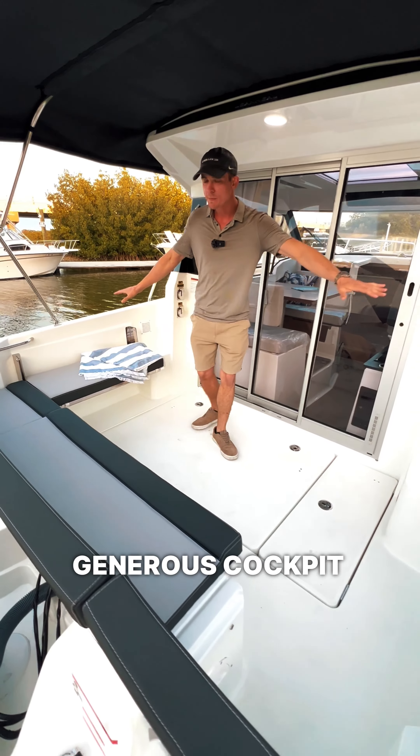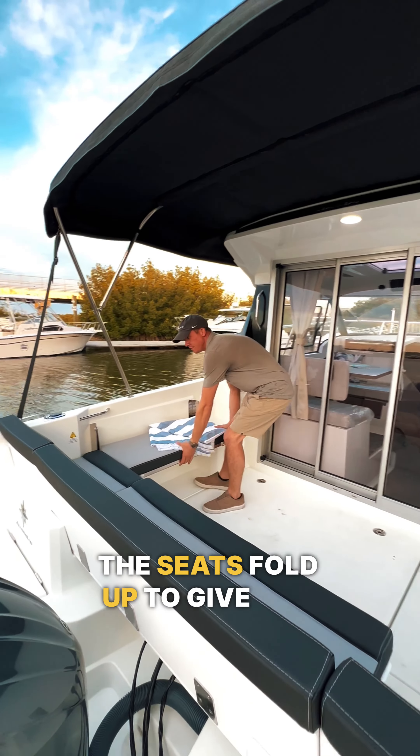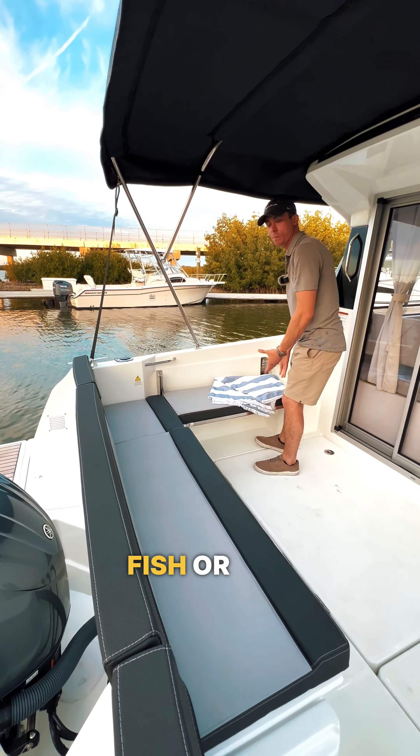You have this generous cockpit space here and a large folding bimini. The seats fold up to give you more space if you want to fish or put a cooler underneath.